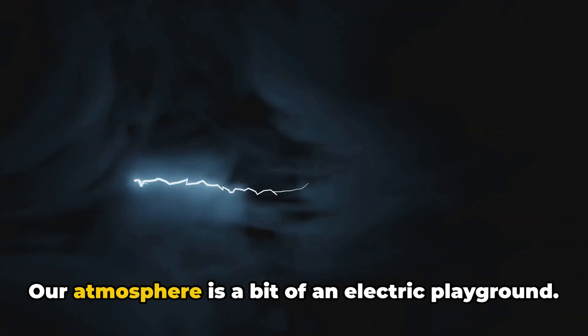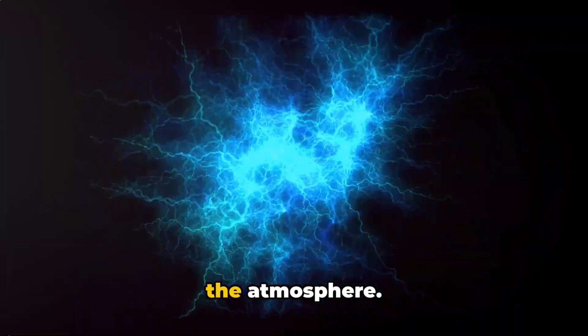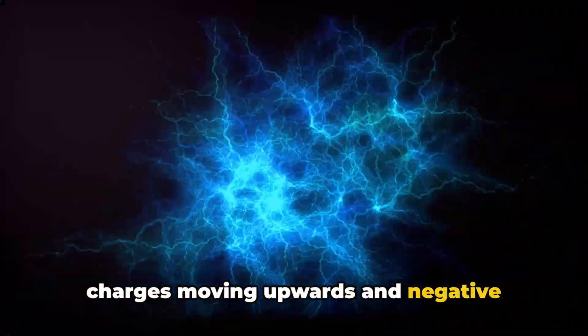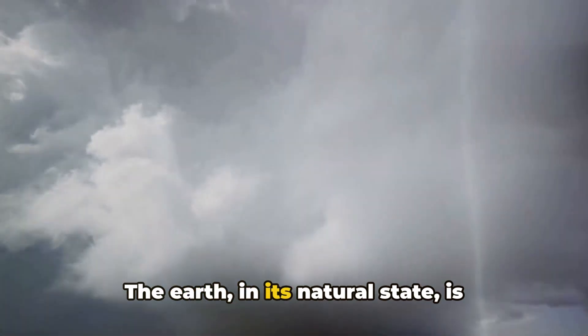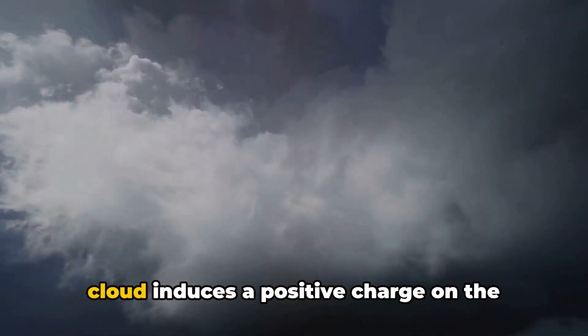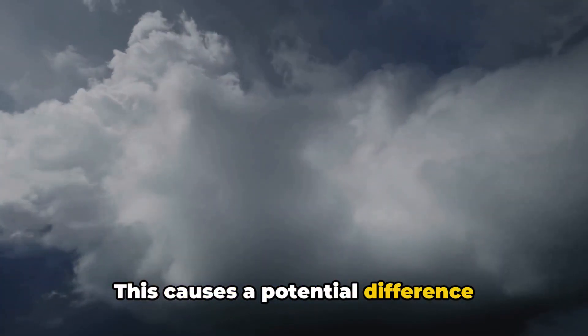Let's break it down. Our atmosphere is a bit of an electric playground. As the wind moves and the Earth heats up, electrical charges begin to accumulate in the atmosphere. These charges separate, with positive charges moving upwards and negative charges sinking downwards. This separation of charges creates an electric field within the cloud. The Earth, in its natural state, is negatively charged. However, the lower part of the storm cloud induces a positive charge on the Earth's surface below, causing a potential difference between the cloud and the Earth. When this potential difference becomes too large, a breakdown occurs.